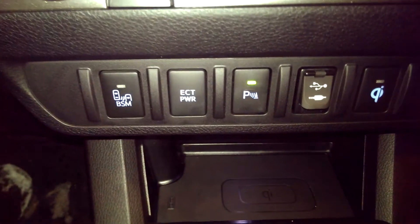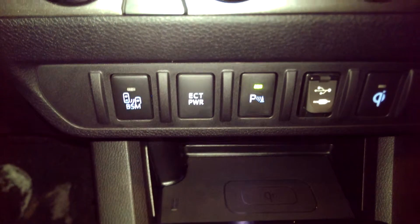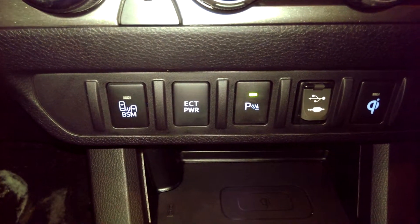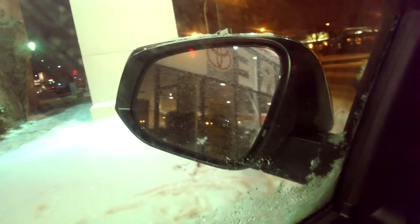ETC power is kind of like a sport mode — it keeps the vehicle in gear longer, giving it more response and making the vehicle more responsive. Blind spot monitoring is on either side of your mirrors so you can see if someone's in your blind spot.